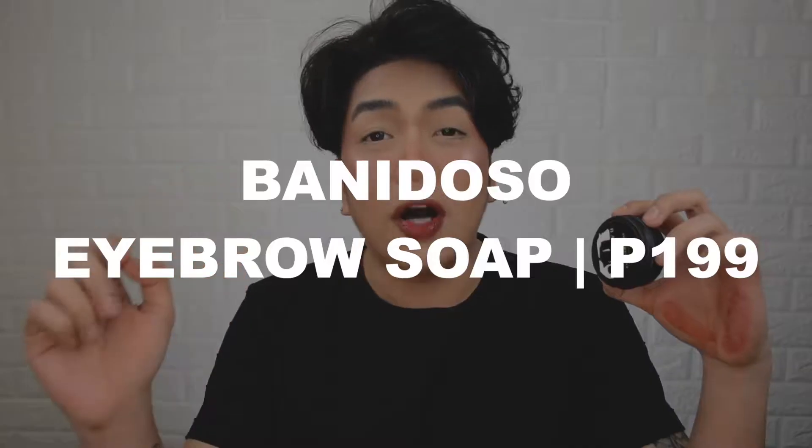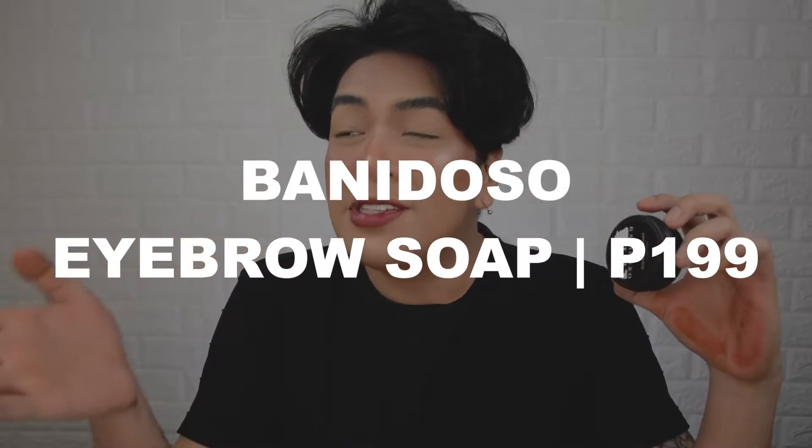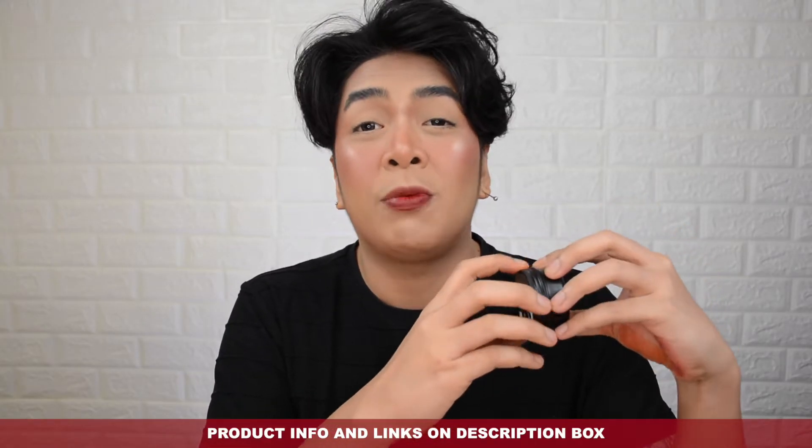To be honest, I've been trying to use this eyebrow soap for quite some time now and, as you can see, the container is still pretty full. So definitely, if you order one, this could last you a very, very long time — I swear. The Banidoso Eyebrow Soap retails for only 199 pesos. For 199 pesos, I think you could use this for months and months — possibly up to a year if you use it on a daily basis.